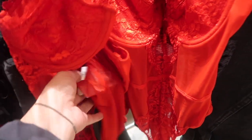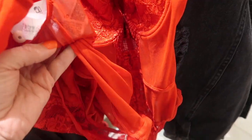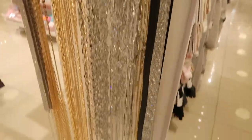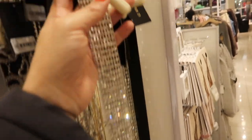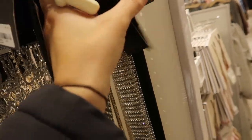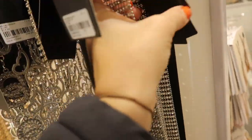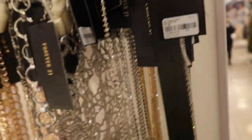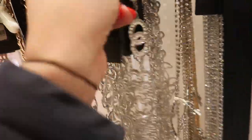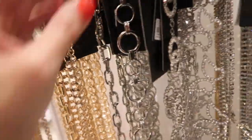This little bustier-style red lace bodysuit is $19.99. There are also lots of really sparkly belts — this one is really cute for Valentine's Day and is $17.99. This little butterfly chain is $14.99.